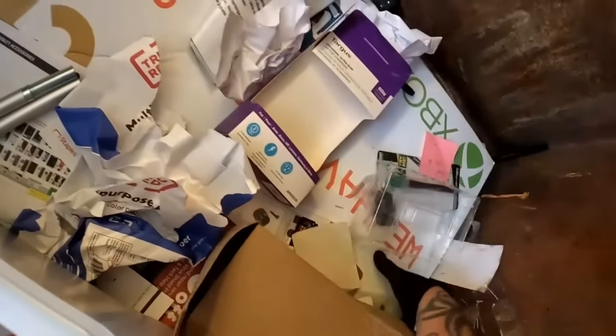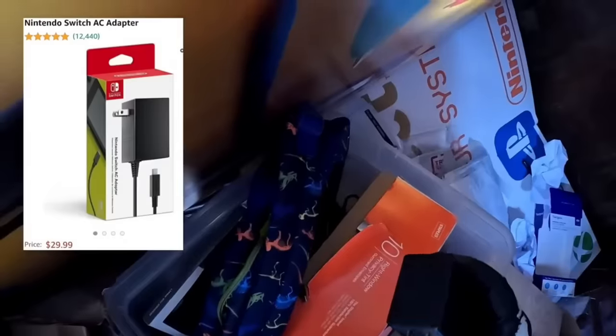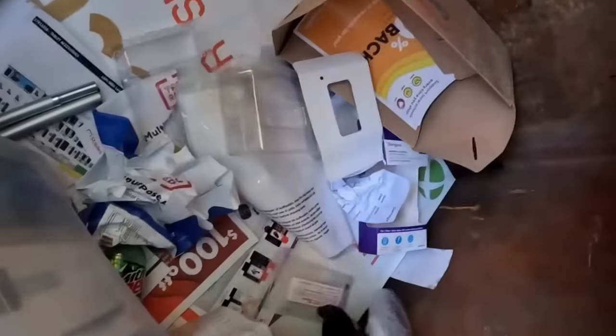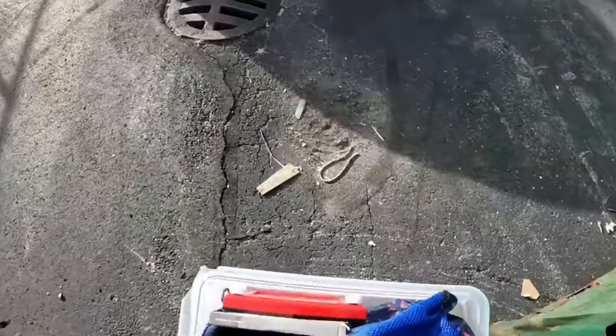What is this? It says Xbox then. Marker. Here's a pencil. All kinds of little goodies down here. This right here is a Nintendo Switch charger. That looks like a laptop charger. Check that out, y'all.